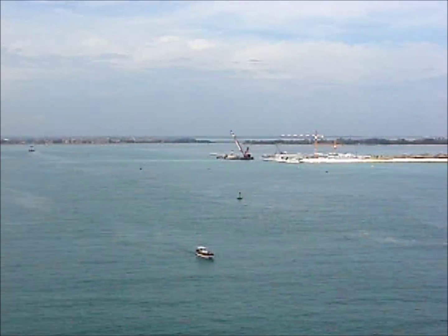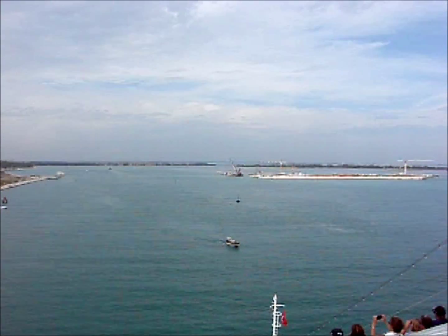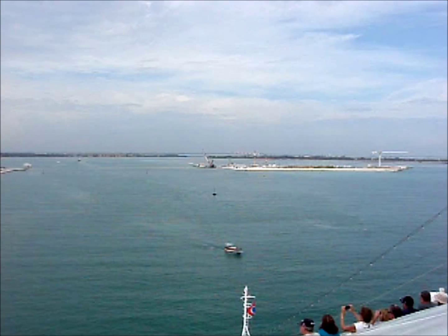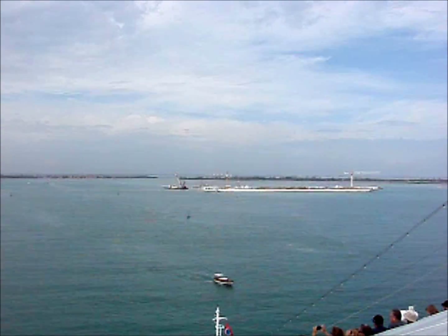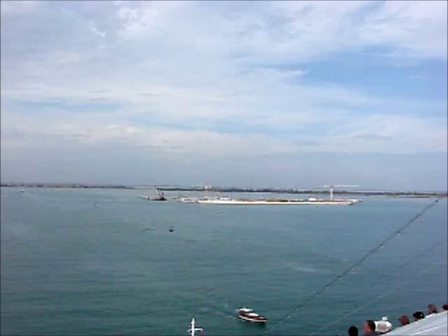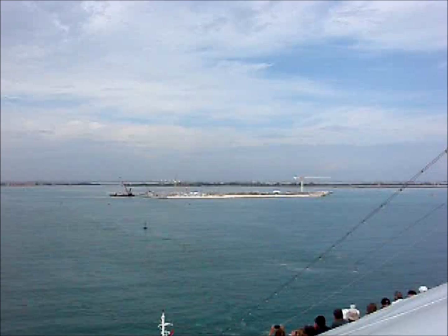High tides make this an even more unstable city, and a city that needs protection is getting it. This is Project Moses, named after Moses who parted the Red Sea.